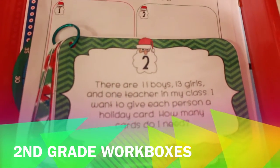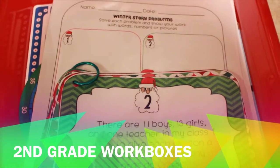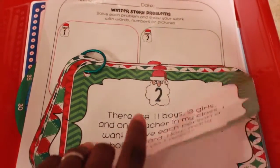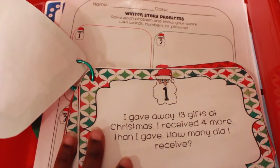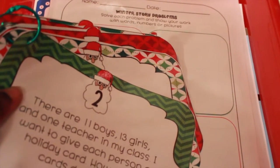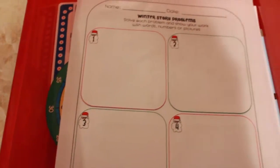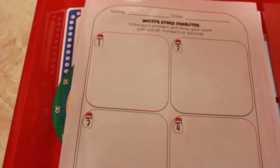He has these Christmas-themed word problems that he will have to solve. For example: there are 11 boys, 13 girls, and one teacher in my class — how many holiday cards do I need? Or: I gave away 13 gifts but received four more than I gave — how many did I receive? There are about eight of these really cute Christmas and holiday-themed word problems with festive borders.